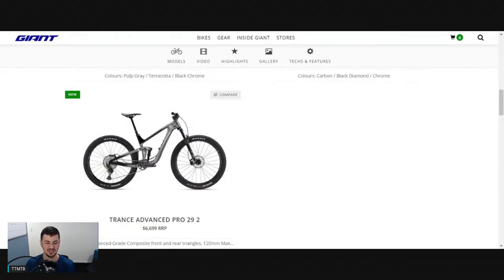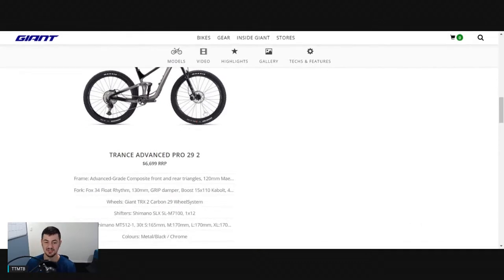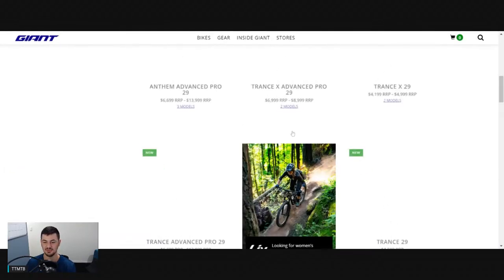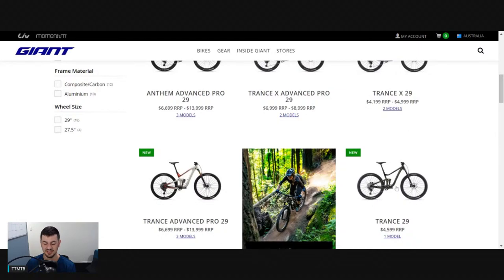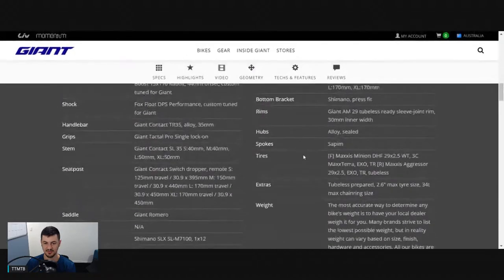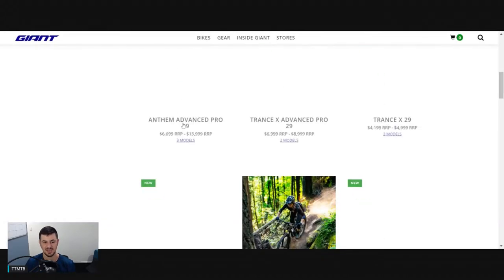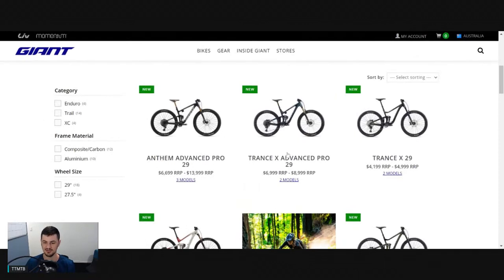Pretty similar build to the entry-level alloy, but you're getting that carbon frame. With the Advanced Pro, I believe you're getting carbon wheels as well, which is pretty impressive at that price point. The entry-level carbon has alloy wheels. Overall I think it's a great bike - going to be really good for Australia, and for someone who does trail riding and wants to tackle some enduro stuff as well. I think it's going to be a great all-round bike.